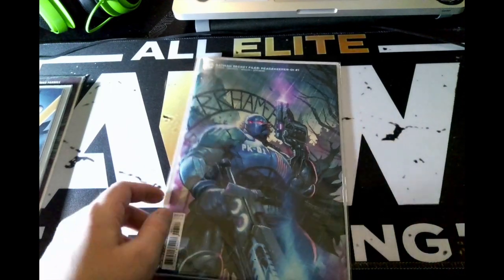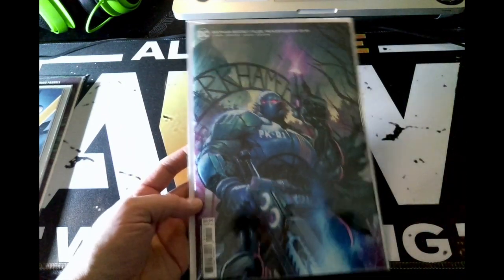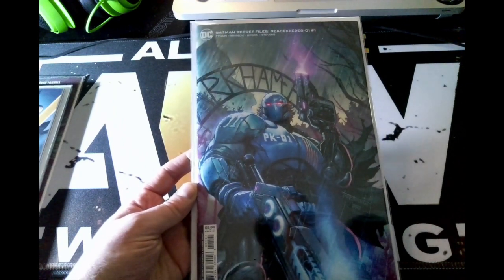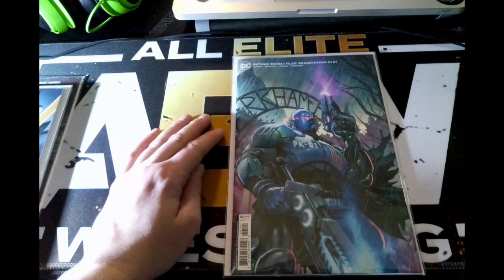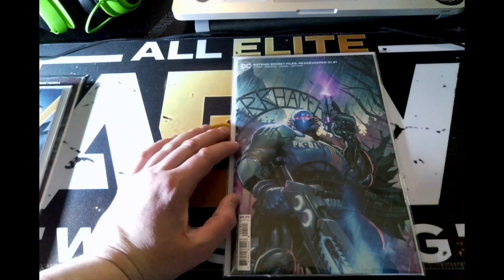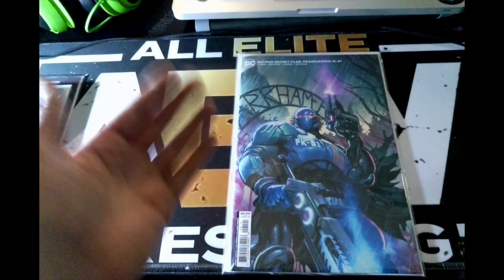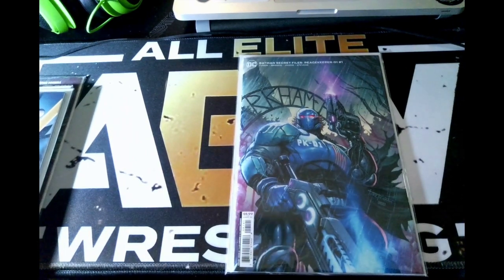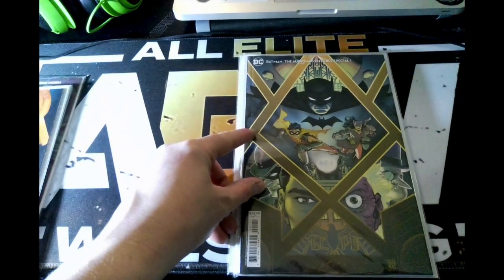First up from eBay, we have Batman Secret Files: Peacekeeper-01 number one. This is a pretty sweet cover — I actually forgot I had it until I looked down and moved my current stack and found it. Some of these comic book covers look so good they should be posters, and I mean that — this should be a poster because it looks amazing.